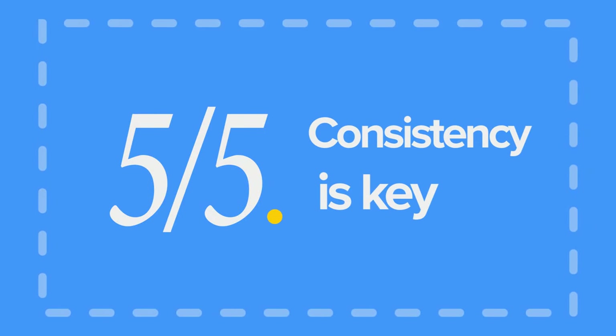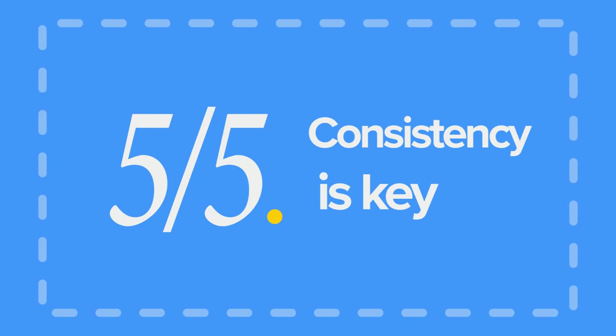Using it for a while, we found that we had a much easier time recalling key phrases. Pro number five: consistency is key. Pimsleur's strength really started to show when we committed to it. We noticed the benefits by following one of its golden rules, which is to do a lesson every day. But like any language learning program, Pimsleur has its ups and its downs.